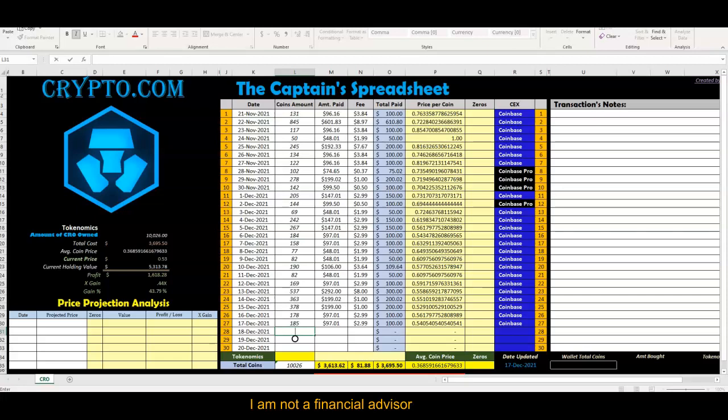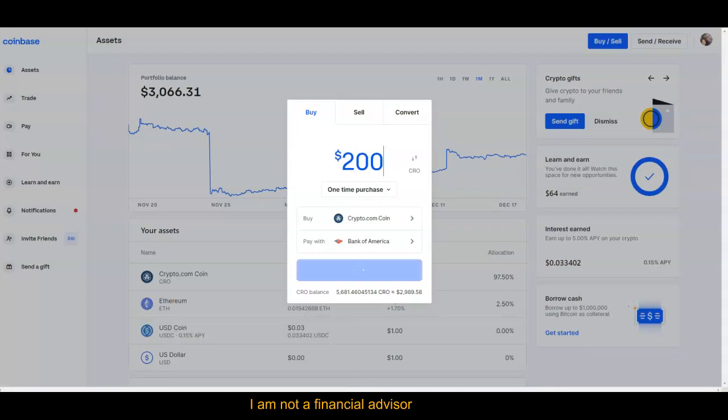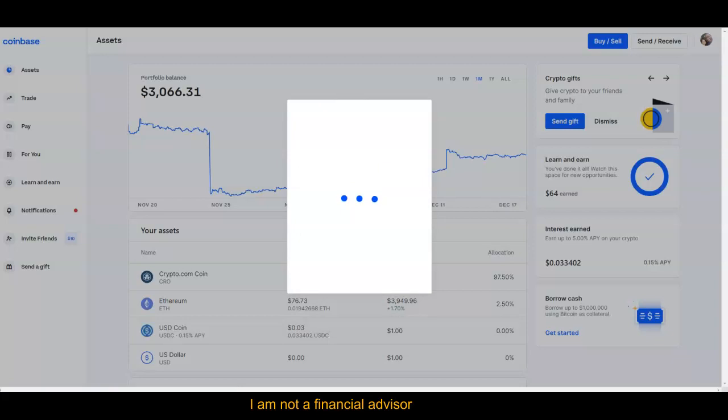We've been buying on Coinbase.com and Coinbase Pro. We have a total of 5,676 Crypto.com coins in this challenge. Let's go back to the Captain's Spreadsheet — we're going to get $200 worth, which should give us about 373 tokens of Crypto.com.